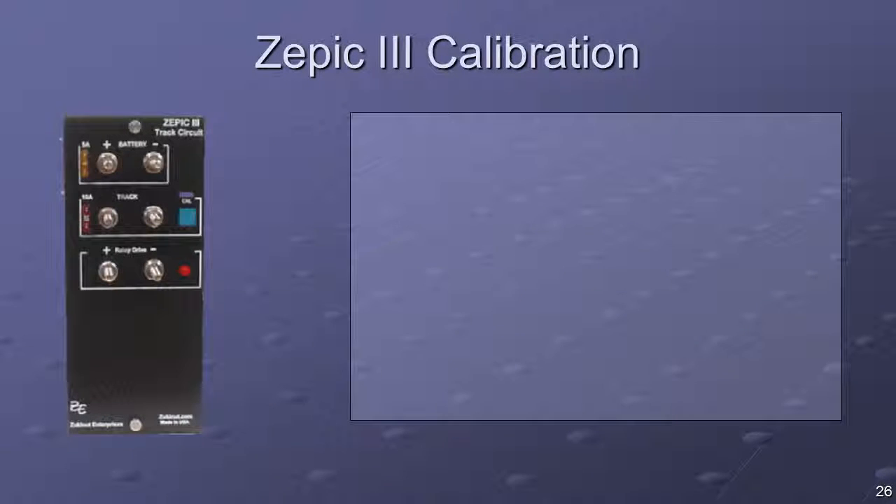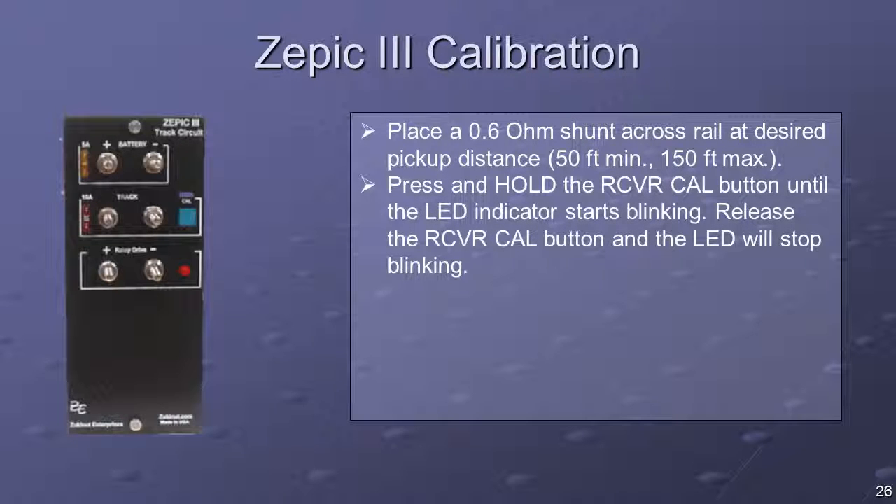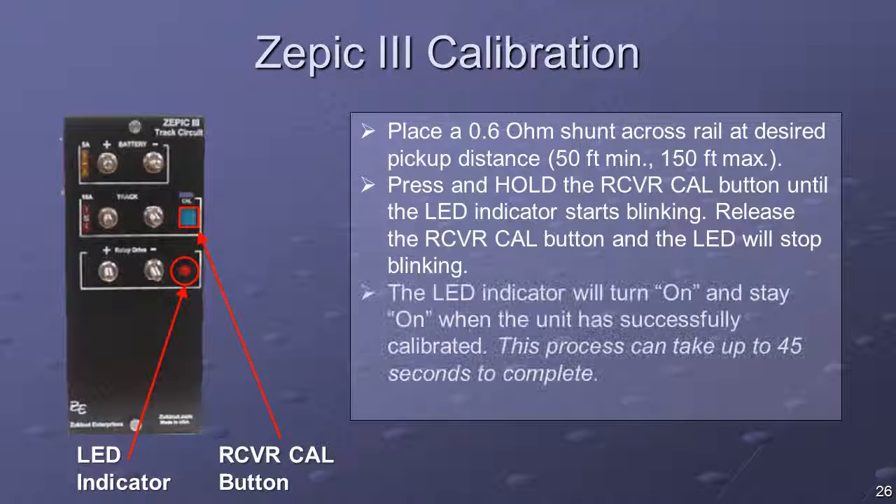To calibrate the Zepic-3, place a 0.6 ohm shunt across the rails at the desired pickup distance — a minimum of 50 feet and a maximum of 150 feet. Press and hold the blue receiver calibration button until the LED indicator starts blinking. Release the button and the LED will stop blinking. The LED indicator will turn on and stay on when the unit has successfully calibrated. This process can take up to 45 seconds. Lift the shunt and the LED should turn off.